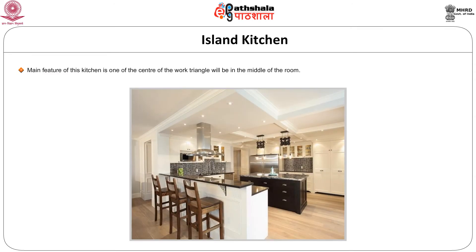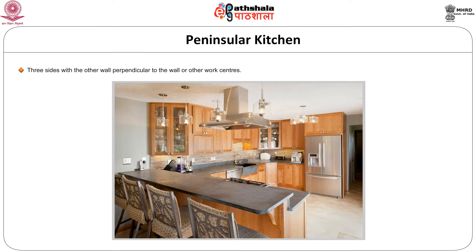The island kitchen has one center of the work triangle placed in the middle of the room. The island unit is a convenience both for the diner and the cook, with an extension of kitchen counter where cooking and serving can be combined in one space, suitable only for large kitchens. The peninsular kitchen has a unit free on three sides, with the other wall perpendicular to the wall or other work centers. The independent side can be utilized as a dining space or study area for small children, and the mother can monitor them.